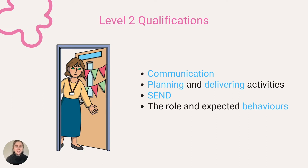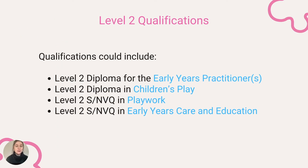health and safety and wellbeing, as well as communication, planning and delivering activities, SEND, and the role and expected behaviours. Examples of level two qualifications in the early years include the Level Two Diploma for Early Years Practitioners, Level Two Diploma in Children's Play, Level Two NVQ in Play Work, and Level Two NVQ in Early Years Care and Education. You can find the complete list of full and relevant level two early years qualifications linked below.